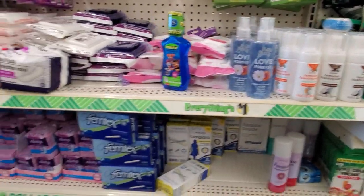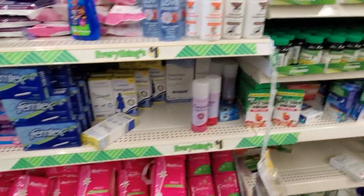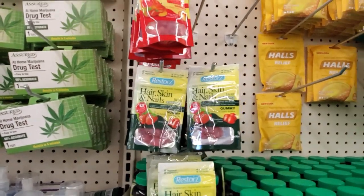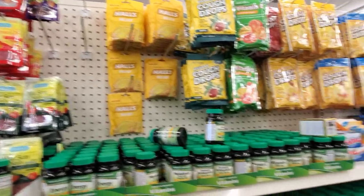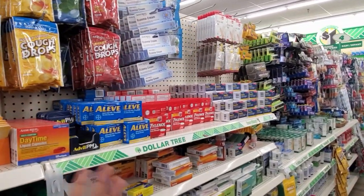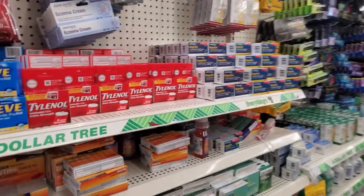Oh, look — they have the hair, skin, and nails vitamins if you want to try that. Costco has a big one for $13, and then Walmart you can buy the small one for $7. But you get more for your buck at Costco.